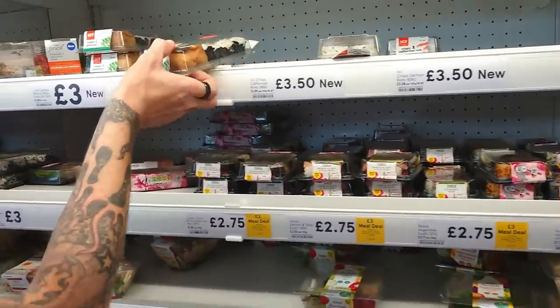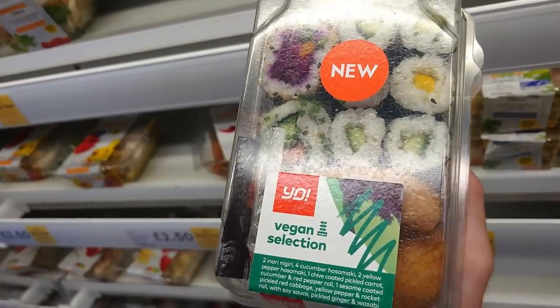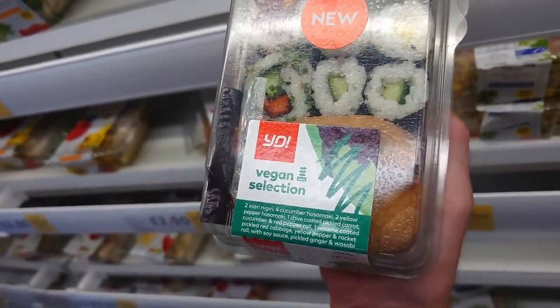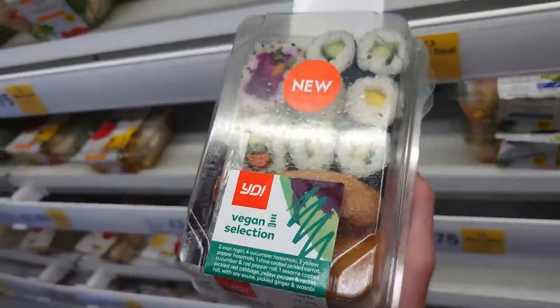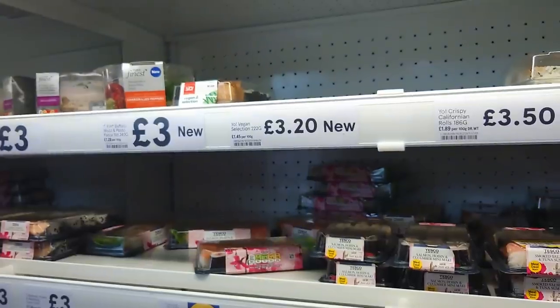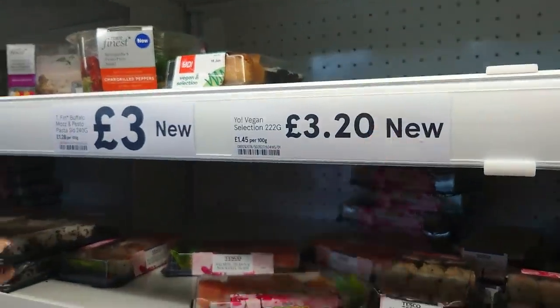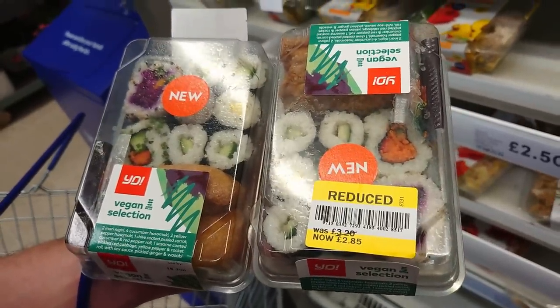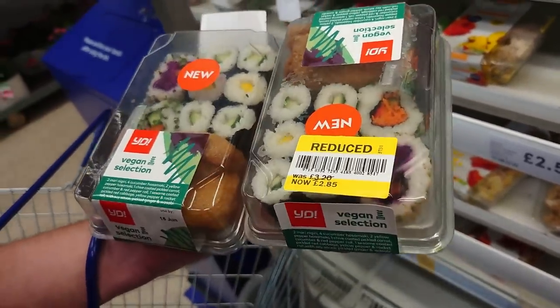There's a vegan selection here. So there are always a couple of sandwich or wrap options and sometimes there are bowl salads as well. This vegetable sushi looks accidentally vegan but it says suitable for vegetarians. The vegan sushi selection is £3.20.